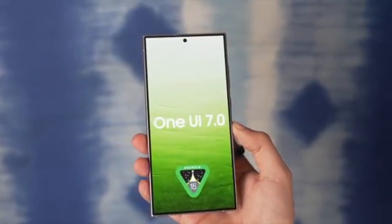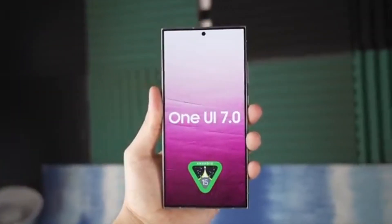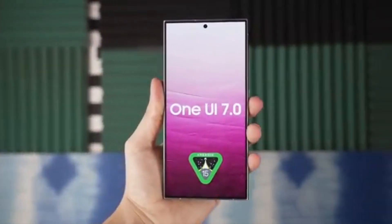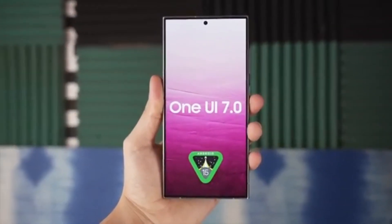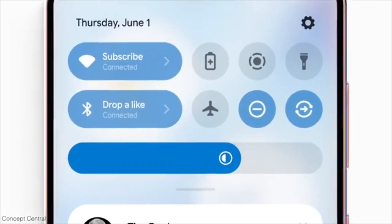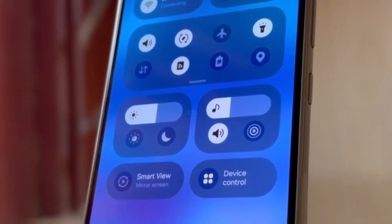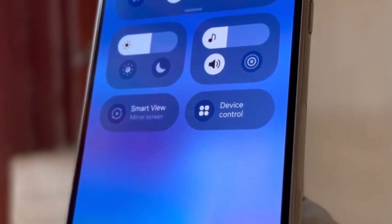It's exciting to see what new features and improvements Android 15 and One UI 7 will bring to these devices. Whether you're looking forward to enhanced performance, new customization options, or improved security features, this update is sure to bring some great additions to your Galaxy experience. Are you excited about the One UI 7 update? Let me know in the comments section below.